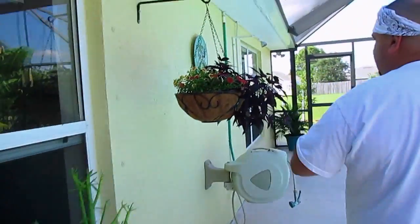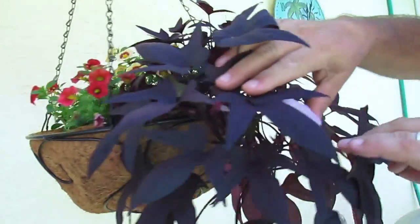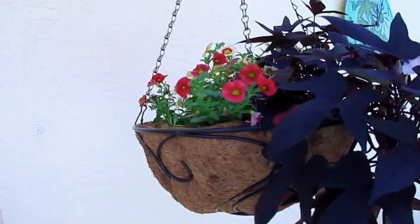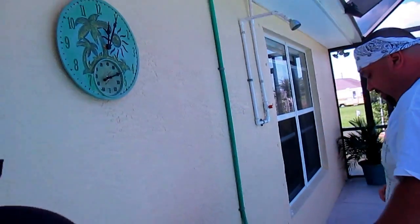Look at this — we have a new hanging basket. That's potato vine. Look at that nice flower. Isn't that beautiful? The whole basket is new. One of those fancy wheat — whatever they call the hanging ones.